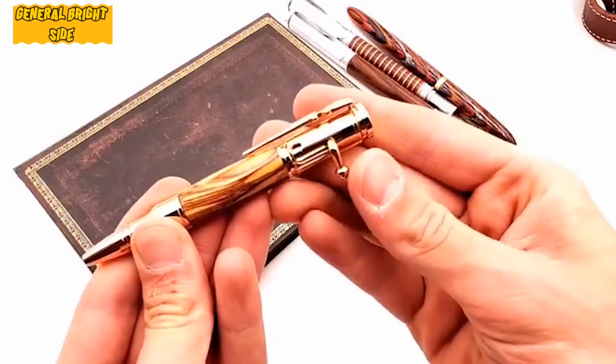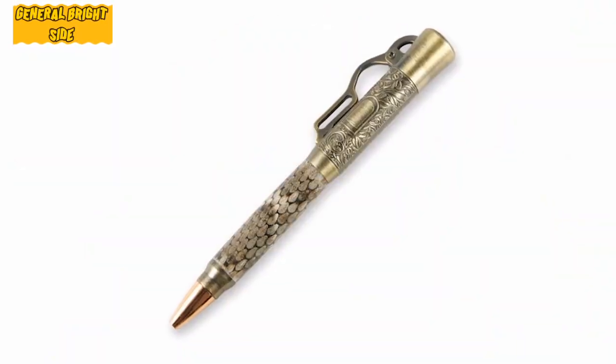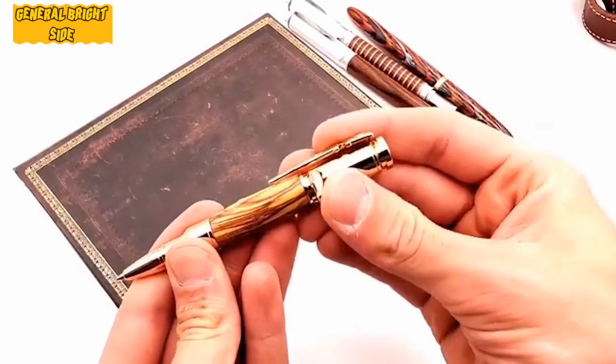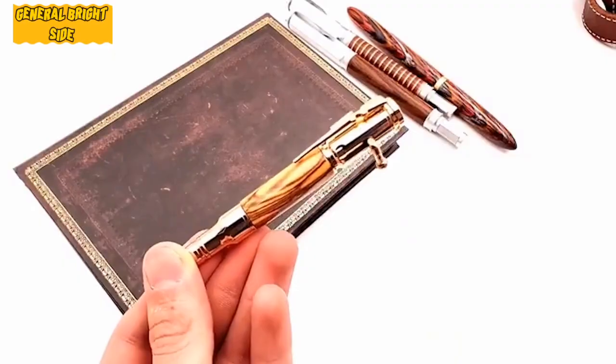The company that produces these pens provides a certificate of authenticity. The manufacturer assures that despite costing $85, the pen will offer priceless emotions and will become a memorable gift for hunters, military, police, and anyone who has dealt with weapons in the line of duty.